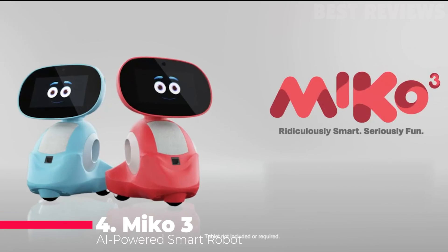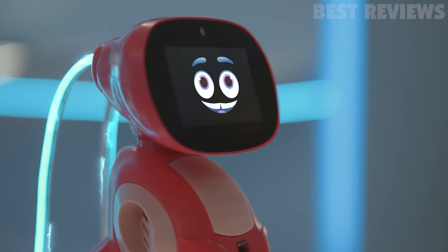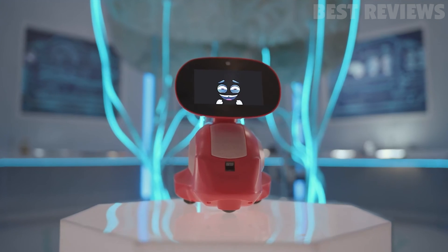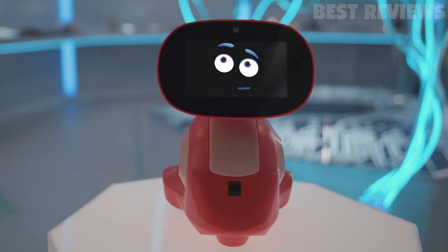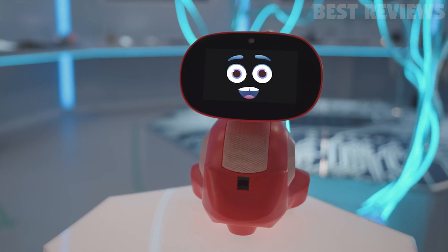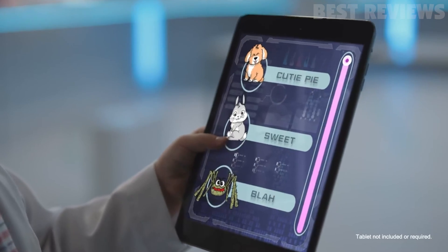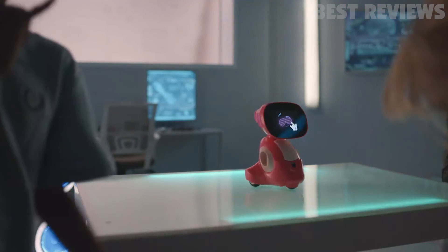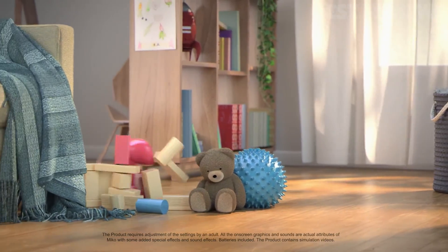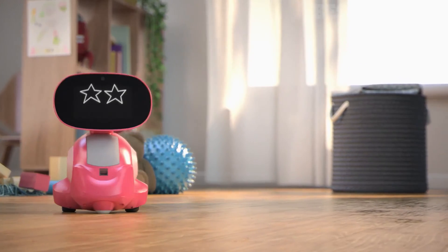Number 4: Mako 3. Mako 3 is an AI-powered smart robot for kids to use for STEM learning, with programmable and interactive voice control and app control. It is kid-safe, COPPA Plus certified, and has won the Mom's Choice Award. It is a real friend to your kids, growing up with them and providing new content every month. It is packed with engaging games like Freeze Dance and Hide and Seek, as well as content from iconic brands like the Walt Disney Company. Parents can use the easy-to-use app to control their kids' usage and view progress reports.